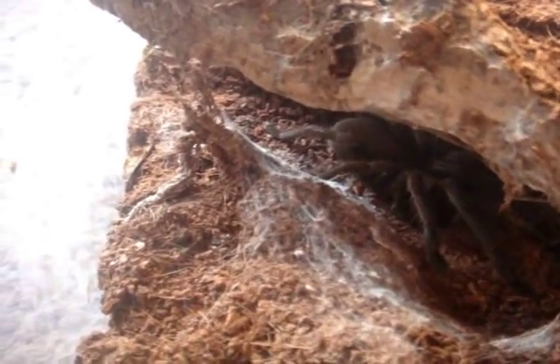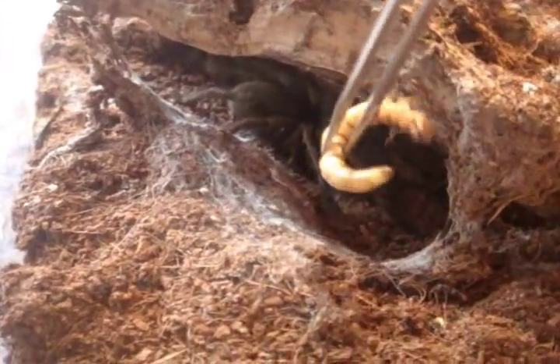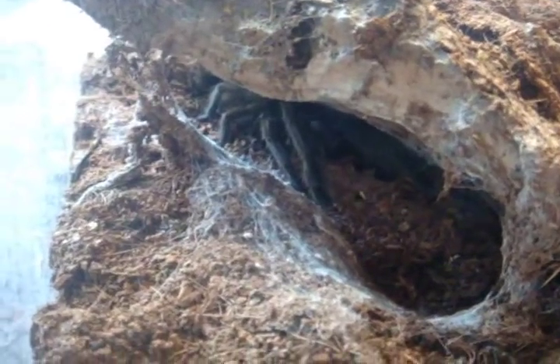This T may be hard to see, but this one here is my Phlogius or Selenocosmia crassipes, the Queensland Whistling Spider from Australia. Nice one — no problem.